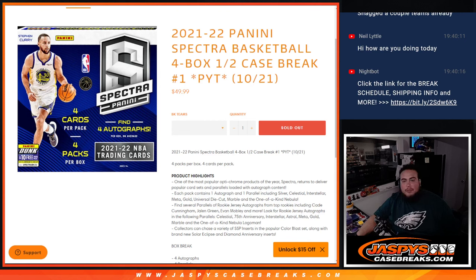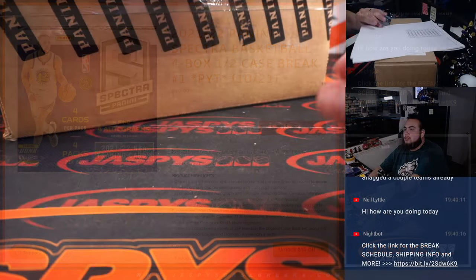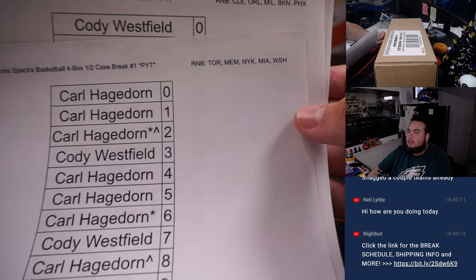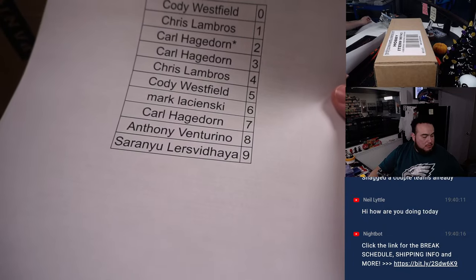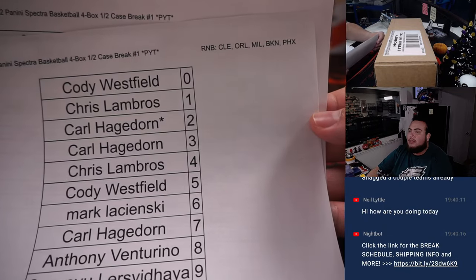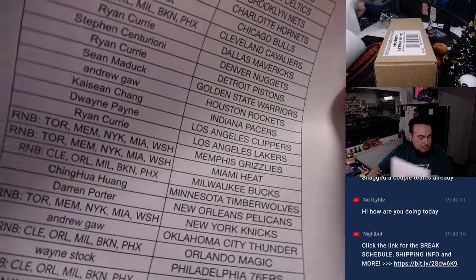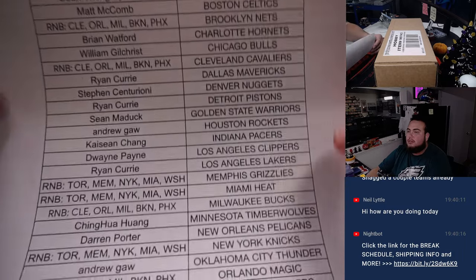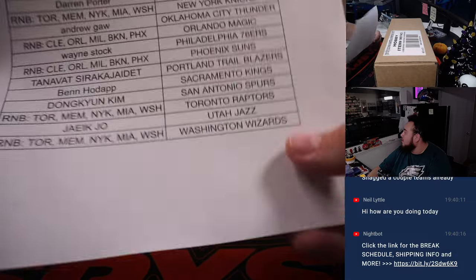What's up everybody, Jason here for Jaspi's CaseBraise.com. 21-22 Panini Spectra Basketball just sold out. This is a four-box half-case break. Picking is number one. So again, two RMBs: one for the Toronto RMB with those teams, and one for the Cleveland/Orlando RMB with those teams. Everybody else is bottom straight up. Thank you guys, appreciate it.